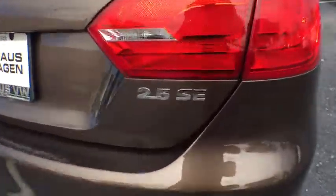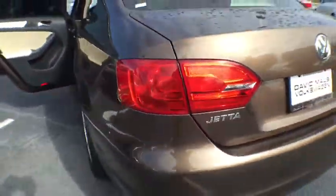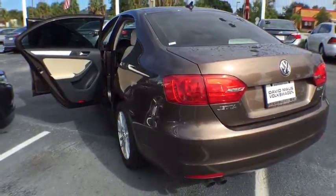Stability control. Anti-lock braking system. Keyless entry. Traction control. Leather-wrapped steering wheel. Power steering. Adjustable steering wheel. Cruise control.